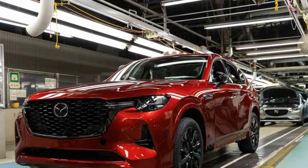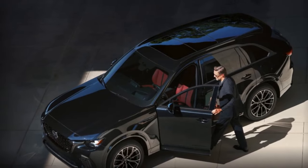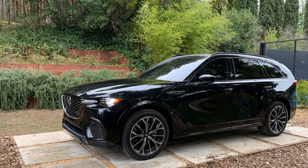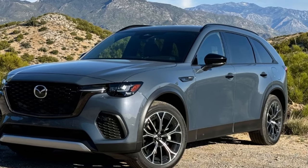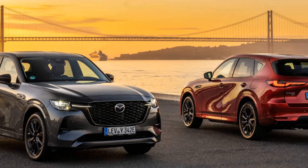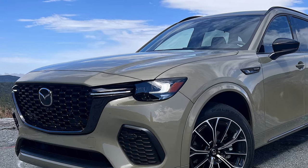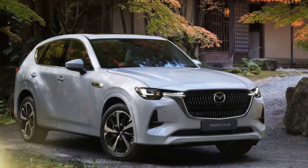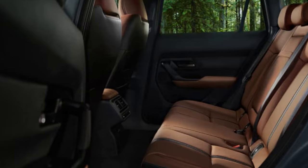The CX-70 isn't exactly a Miata in SUV form, but it is sportier than any other similarly-sized SUV in its price range. For new families, empty nesters, and hobbyists with lots of gear, the CX-70 provides ample space without sacrificing driving pleasure, though the CX-90 offers similar benefits once you fold down the third row. 2025 Mazda CX-70: a driver's delight with a packaging puzzle. It's a new player in the midsize SUV arena, carving out a niche for drivers who prioritize performance and upscale feel over maximum passenger capacity, sharing its platform with the three-row CX-90.